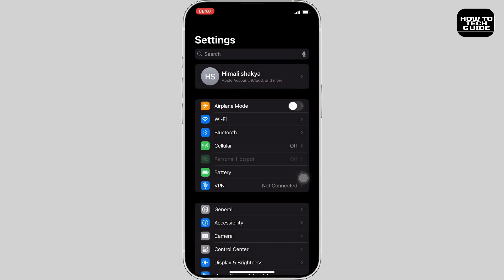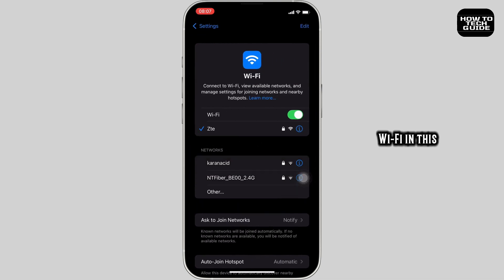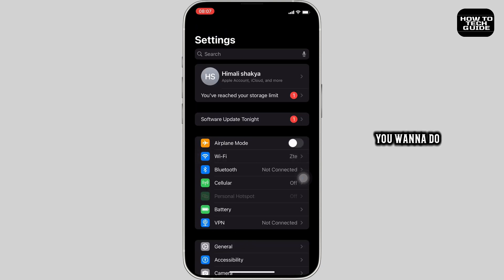After that, move into Settings. Once inside, head over to Wi-Fi. Here you need to refresh the internet connection — if needed, try forgetting the network password and then rejoining it.